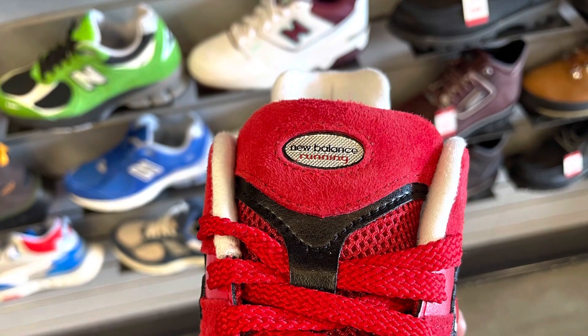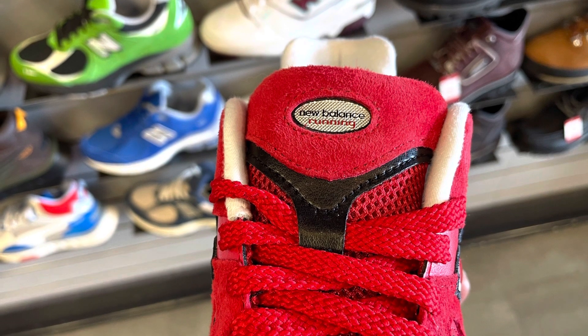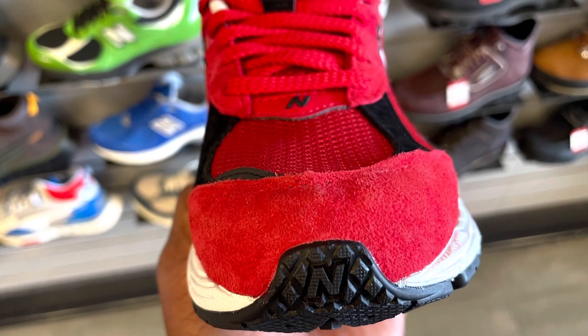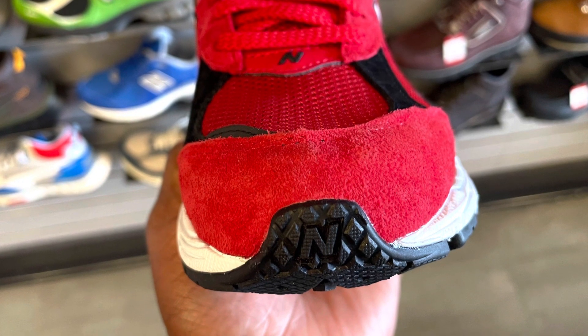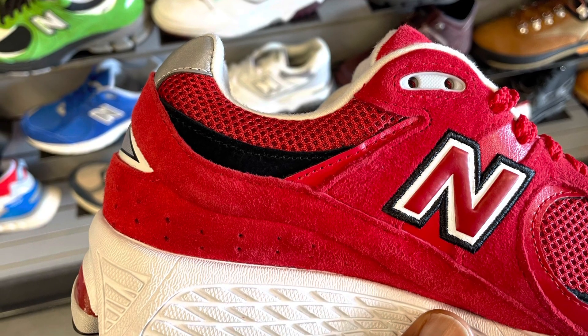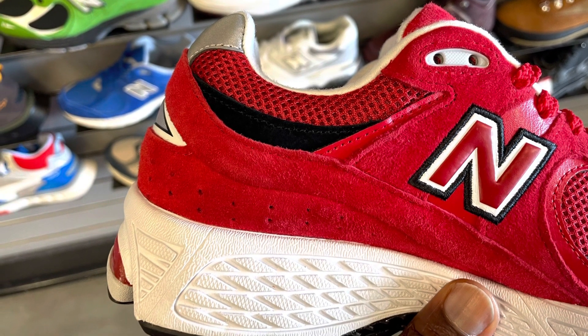In the last two years, New Balance went mainstream — and when I say mainstream, I mean with sneakerheads. New Balance has always been selling; it's not like they weren't moving shoes. They were always selling, but now sneakerheads are turning to them too.